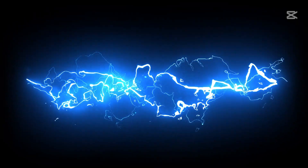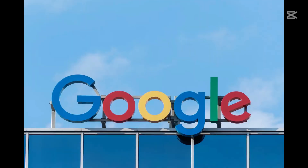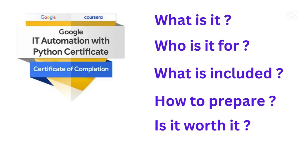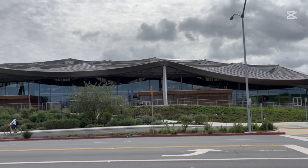Are you tired of doing repetitive IT tasks manually? Want to supercharge your career by learning automation with Python? Well, Google has got you covered. Today I'll break down the Google IT Automation with Python Professional Certificate — what it is, who it's for, what's included, how to prepare, and if it's worth it for you. Stay tuned.